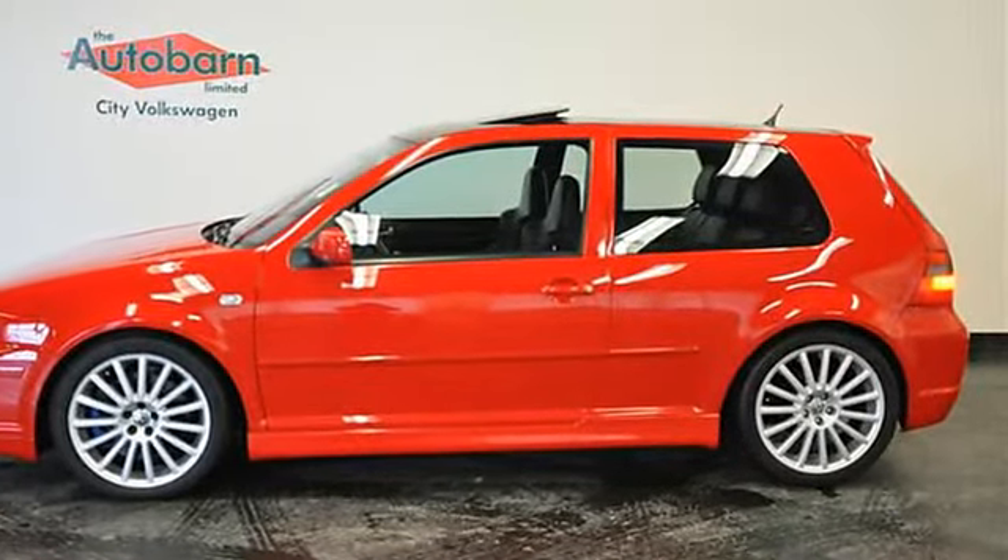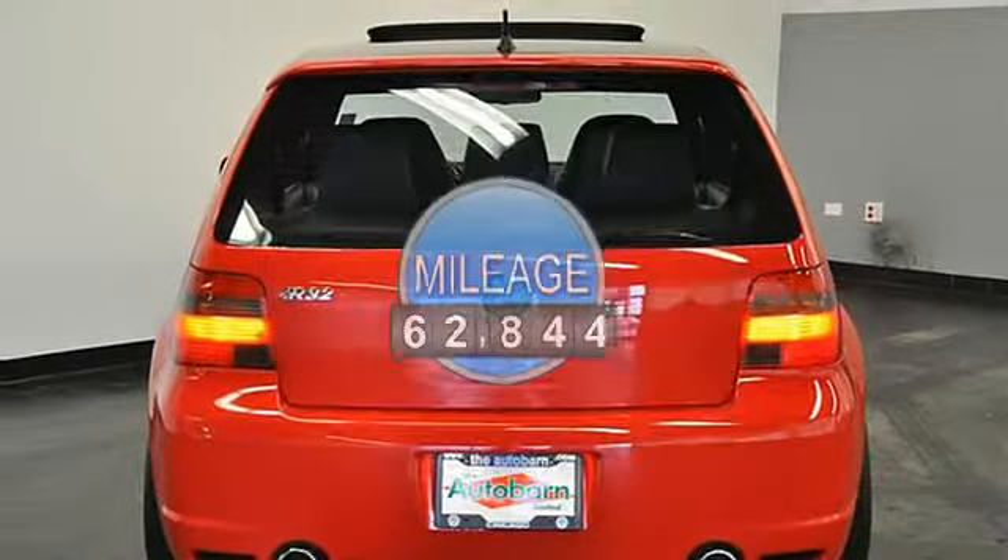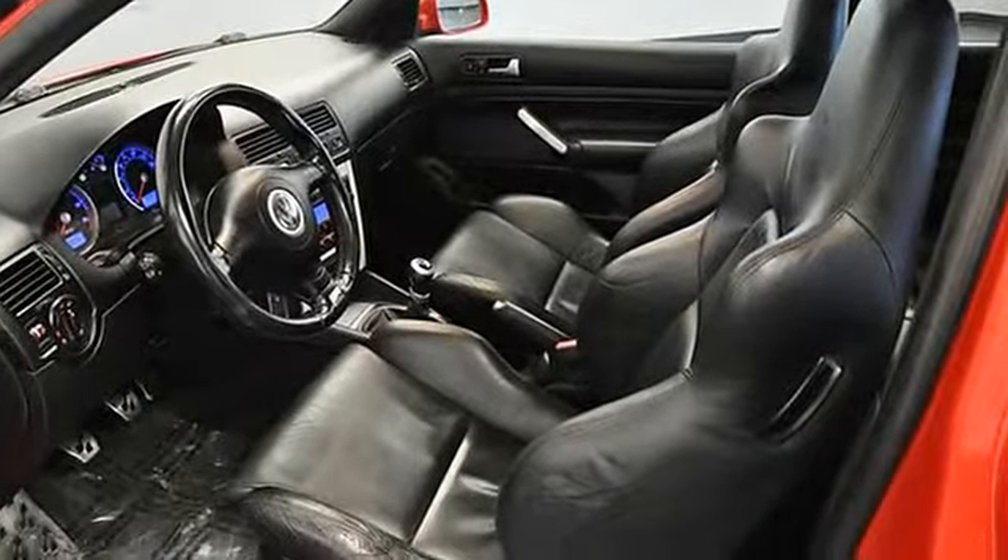3.2L 24-valve VR6 engine, 6-speed manual transmission, 4Motion all-wheel drive, 18-inch alloy wheels.